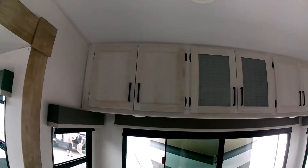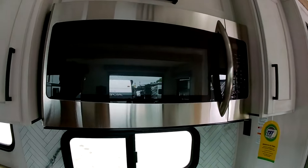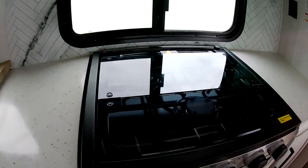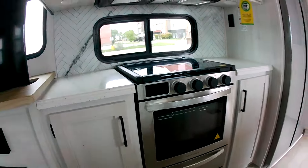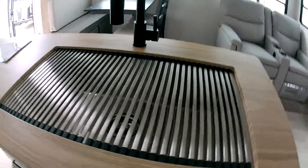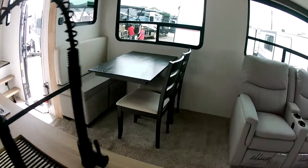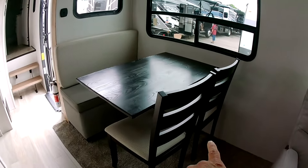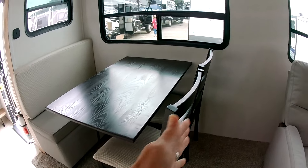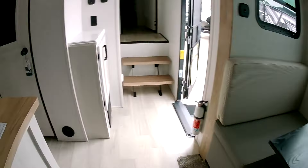A huge microwave oven for an RV — of course a three-burner stove and oven. There's an island here with a pretty good-size sink, plenty of storage, and the table is right here with two separate chairs along with a bench seat on the other side. Kind of interesting they did that instead of putting another bench seat, but I like it.